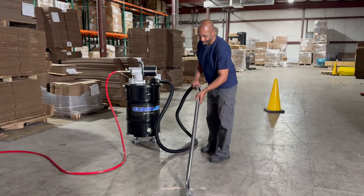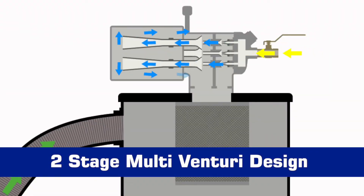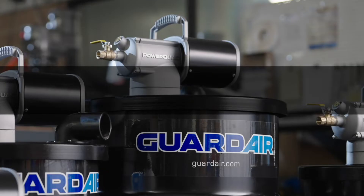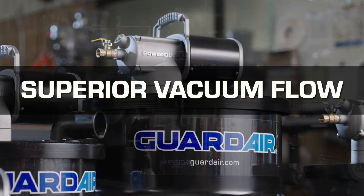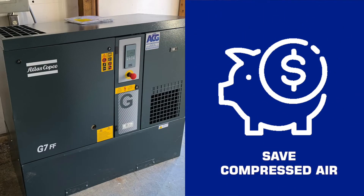PowerQuad vacuums deliver exceptional performance while saving energy. Using a patent-pending two-stage, multi-venture design, they achieve superior vacuum flow and head with up to 71% less compressed air, reducing costs and enhancing cleaning efficiency.